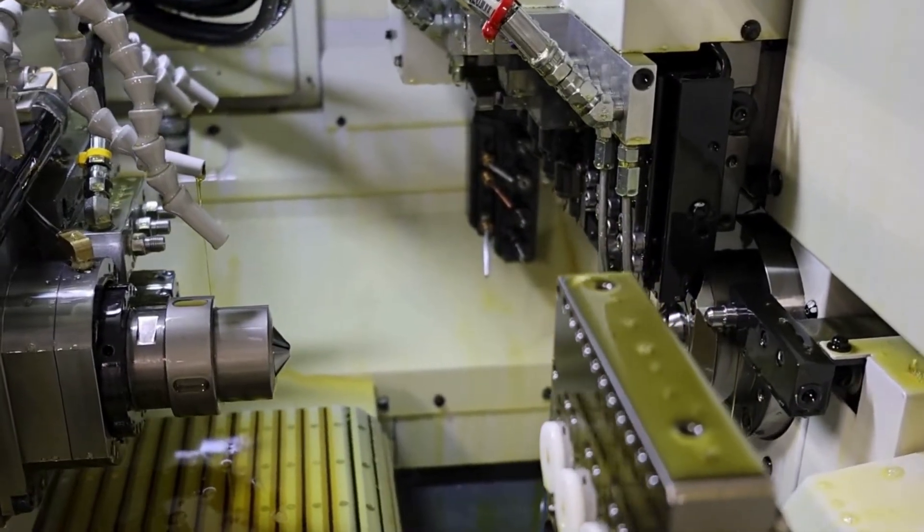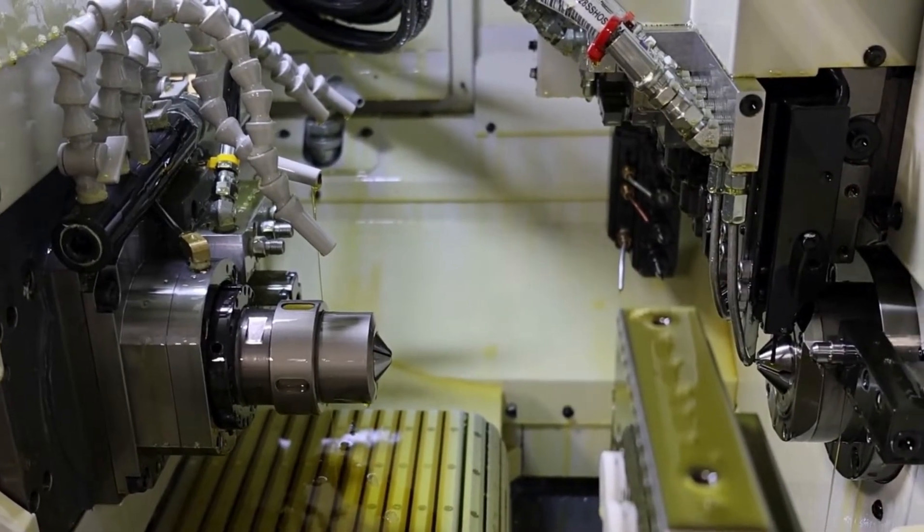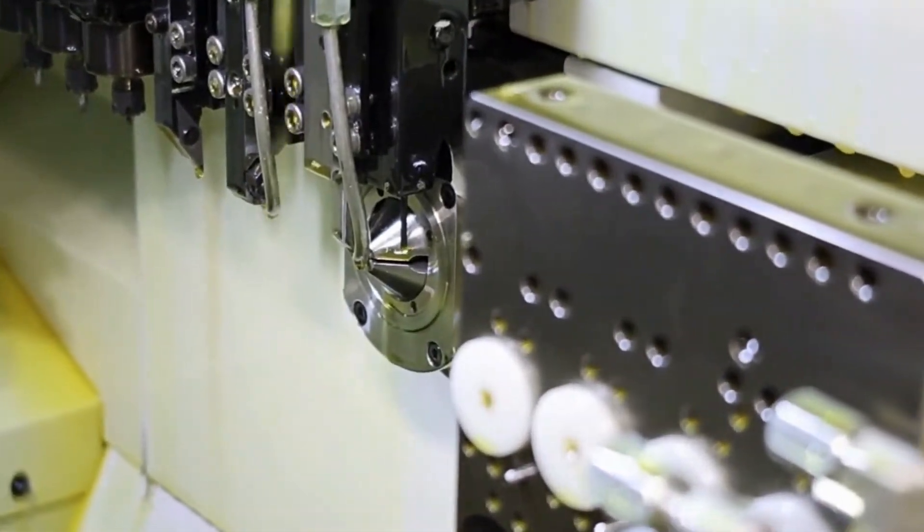Typical parts require many tools. Some tools are utilized for turning, while others can be actively manipulated to perform more complex operations. The workspace is flooded with coolant for lubrication, chip removal, and temperature control, resulting in more precise parts.